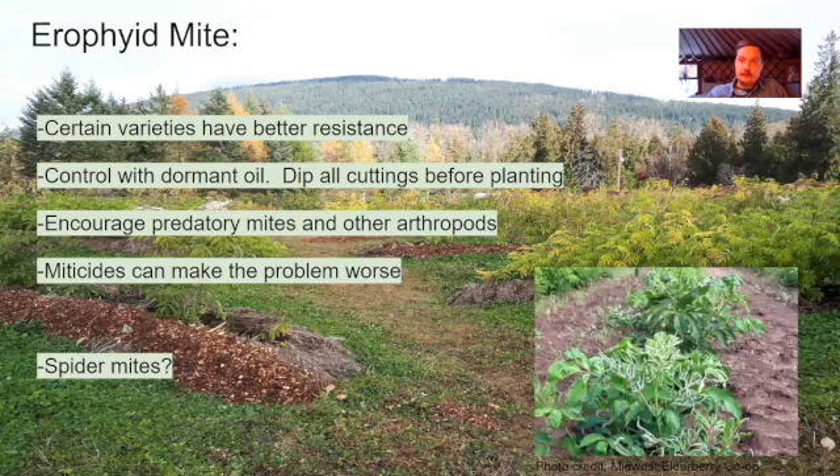The Japanese beetle is rarely a serious problem. You can encourage predators for it — there's the tachinid fly, which is attracted to plants in the dill and aster family, so you can plant some of those to encourage the predator that eats the Japanese beetle. You can also hand collect them into a bucket of soapy water.